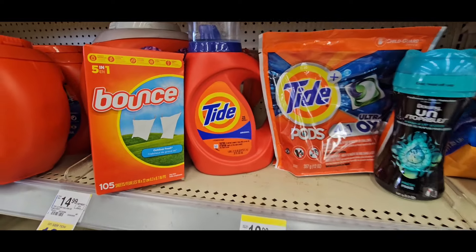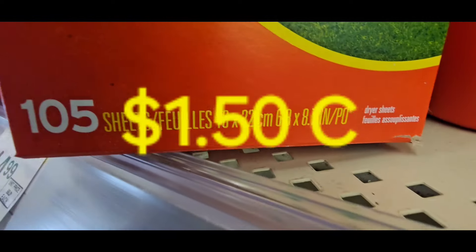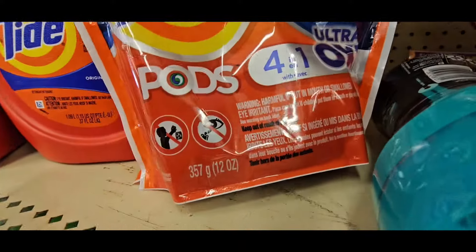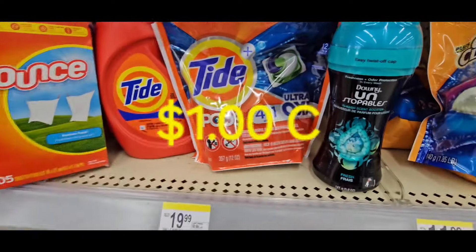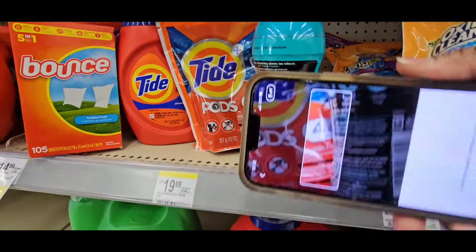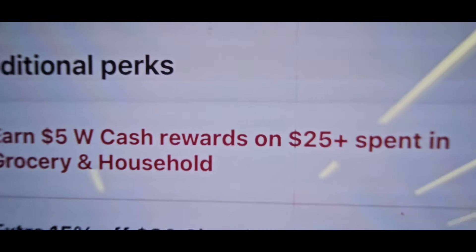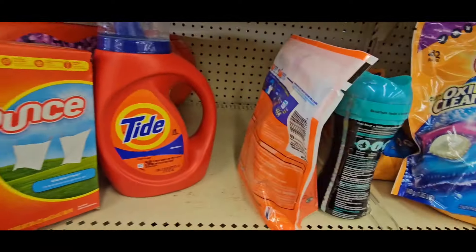Let's get to a tie deal — I want to grab this because we're going to earn a $5 register reward by getting up to $25 and earn $5 Walgreens cash. Grab a Bounce, a Tide liquid, and a Tide pod 12-count. I'm going to do this deal: the Tide Ultra Oxy pods 12-count, the Downy Unstoppable 5.0 oz, the Bounce, and the Tide liquid. We already know all four are $5.49. There's a $1 coupon and it attaches to the spend $25, earn $5 Walgreens cash.